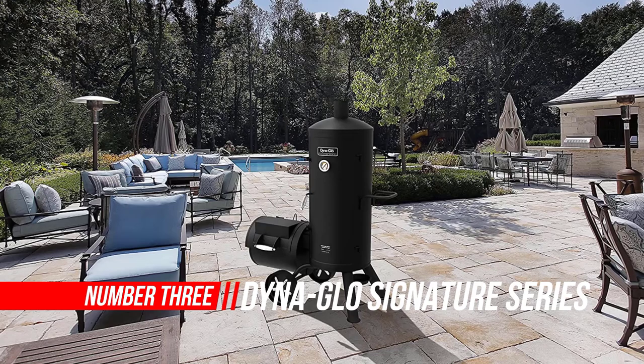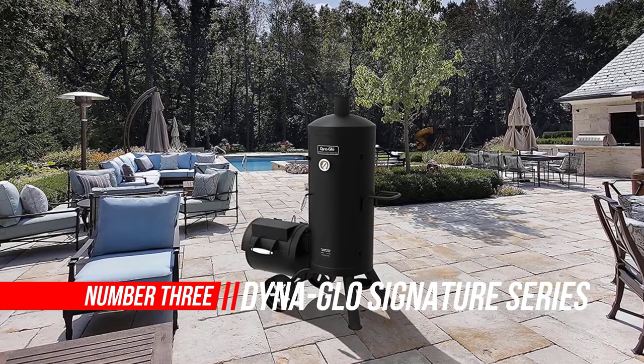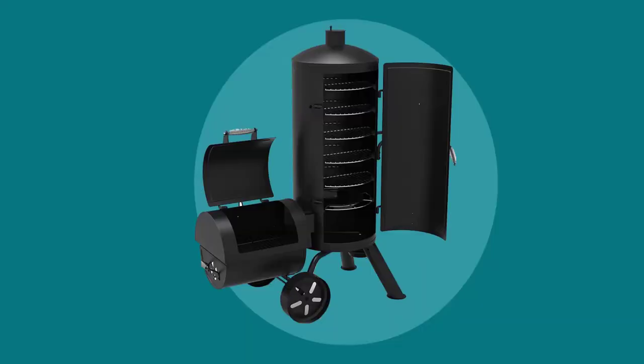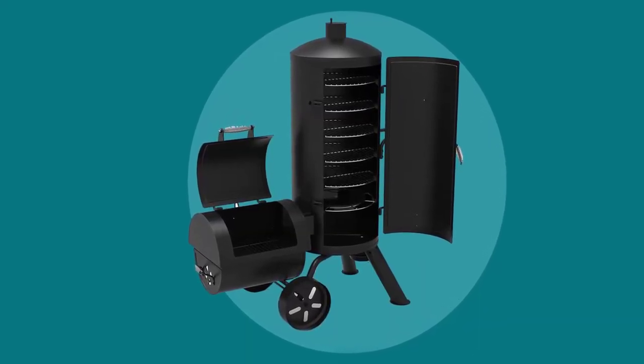Number 3: Dyna-Glow Signature Series DGSS1382VCSD Heavy Duty Vertical Offset Charcoal Smoker and Grill. Get the best of both worlds with the Signature Series Heavy Duty Vertical Offset Charcoal Smoker and Grill from Dyna-Glow. This multifunctional smoker lets you have it all with both grilling and offset smoking capacity.